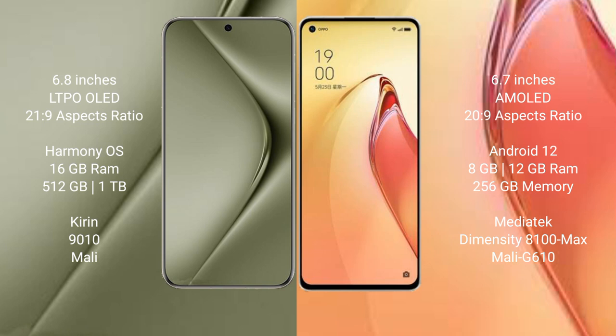Wahabepura 70 Ultra has 512GB or 1TB internal storage with a Kirin 9010 processor and Mali GPU. Oppo Reno 8 Pro Plus comes with 8GB or 12GB RAM and 256GB internal storage, powered by the MediaTek Dimensity 8100 Max processor with Mali G610 GPU.